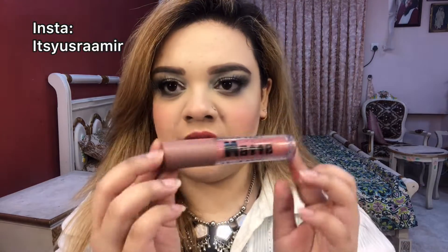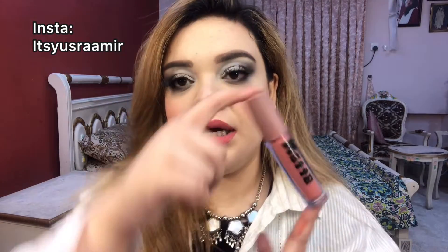I bought them from the Instagram page Fire Glow or Local Makeup. It was a total set and it was 1200 rupees for all of them — so about 100 each. The packaging is a plastic bottle.